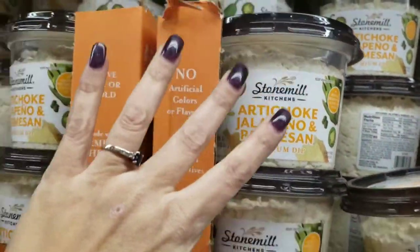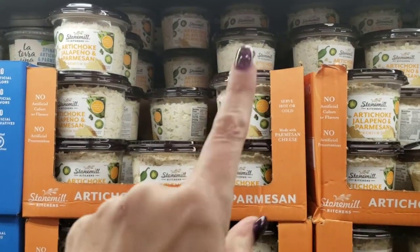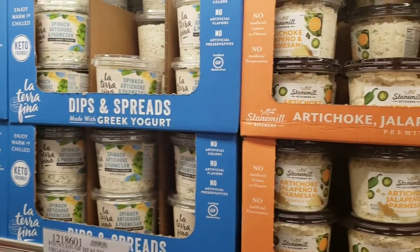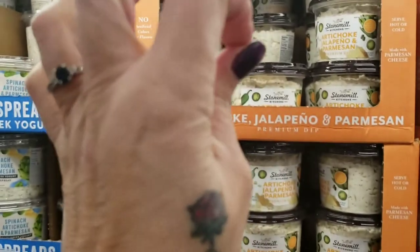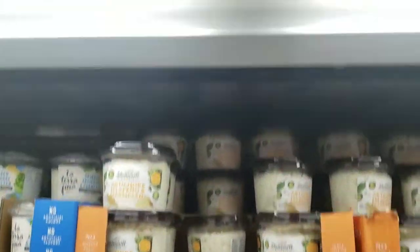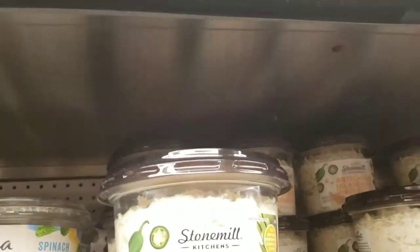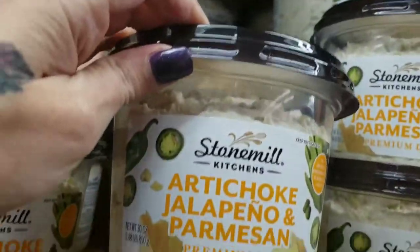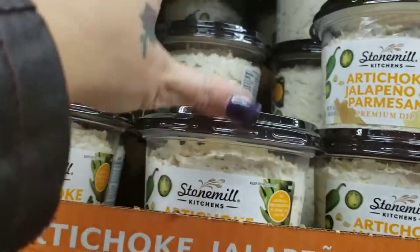This is dirty keto, but I love to dip my Whisps in this artichoke jalapeño Parmesan dip — one carb for two tablespoons. Really good. I'm trying to do a keto cut right now so I'm not going to buy it because it's hard to stay out of that tub. You can also do the spinach artichoke Parmesan. The jalapeño gives it a little kick. $7.99 for a 30-ounce tub.